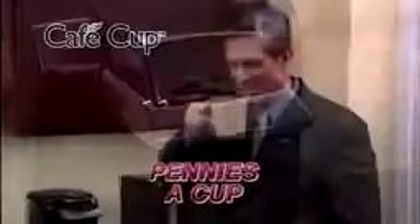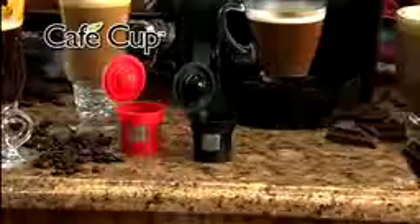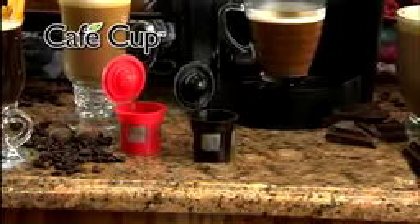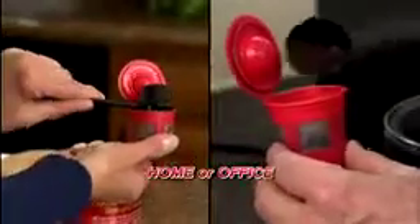Fill Cafe Cup with your favorite coffee. Pop it in your machine and brew it up for pennies a cup. No more waste. Cafe Cup is reusable. Call now and get two Cafe Cups and a cafe scoop for just $10.99. Keep one at home and one at the office.